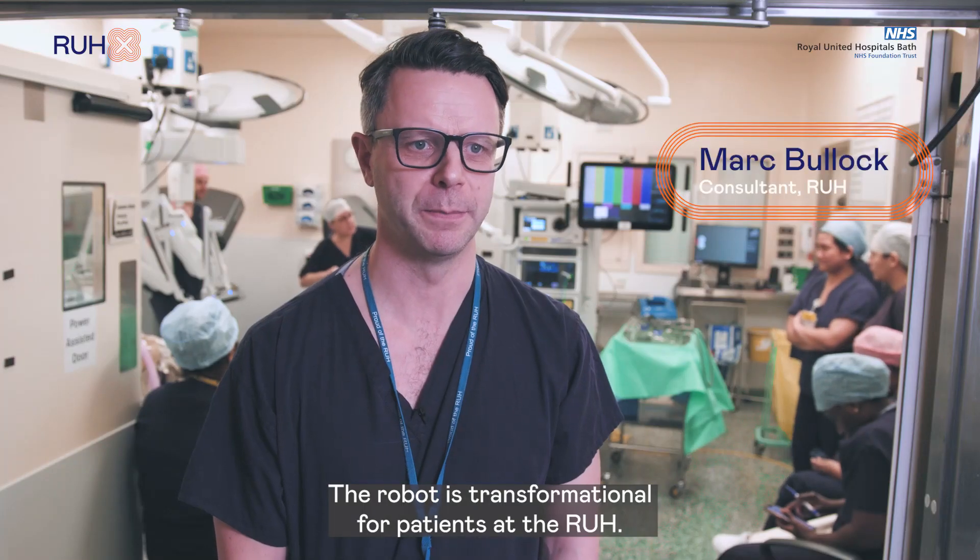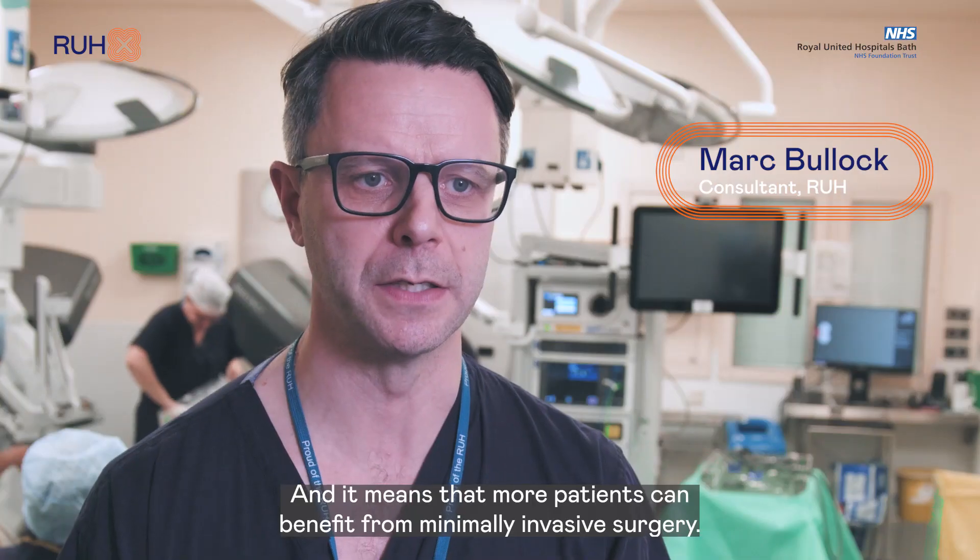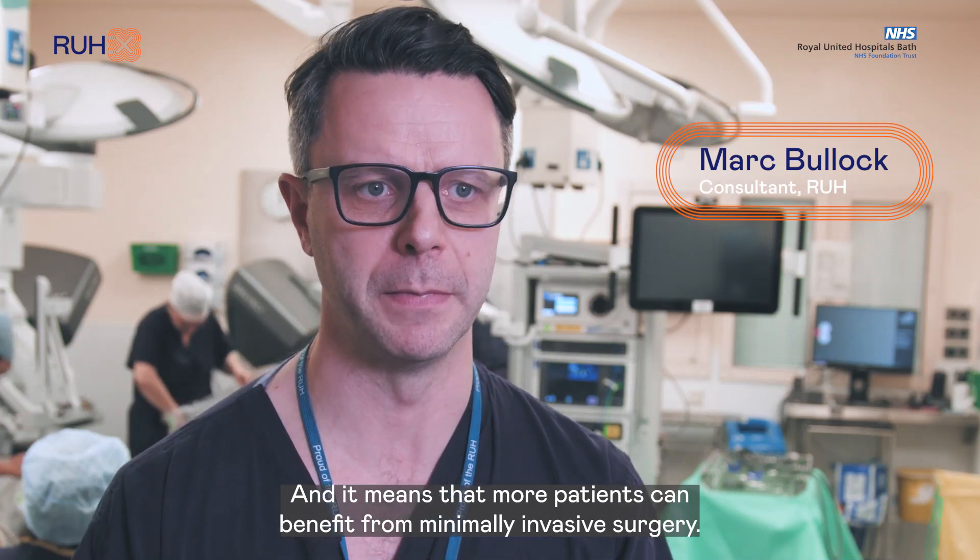The robot is transformational for patients at the RUH and it means that more patients can benefit from minimally invasive surgery.